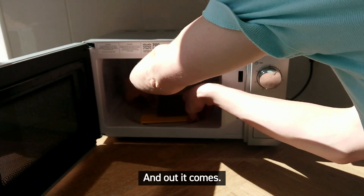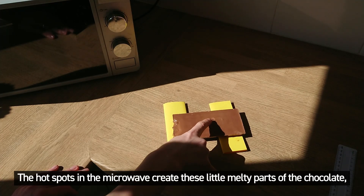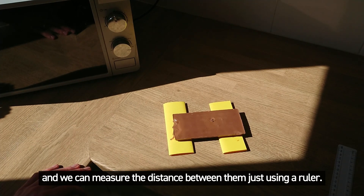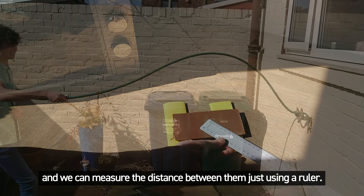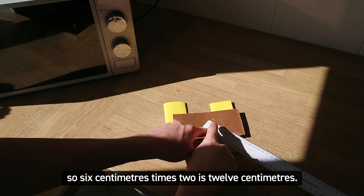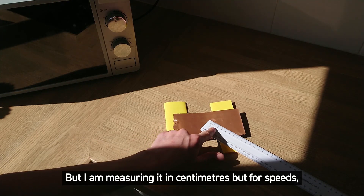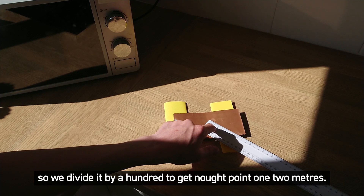And out it comes. The hot spots in the microwave create these little melted parts of the chocolate, and we can measure the distance between them using a ruler. Thinking back to our wave, we've just measured the space between two points, but we need the length of the whole wave, which is double that — so six centimeters times two is 12 centimeters. We're measuring in centimeters, but for speed we use meters, so we divide by 100 to get 0.12 meters.